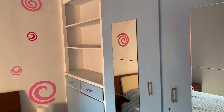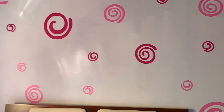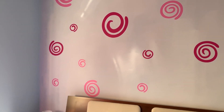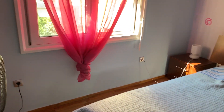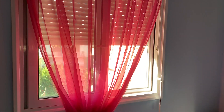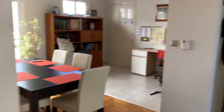This is our bedroom — we've got a nice big closet with a built-in mirror, fun little spiral details, a nice bed with nightstands on each side, and a view out to the courtyard. We can also shut the blinds for a nicely darkened room to sleep in.